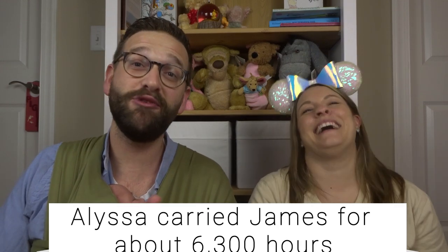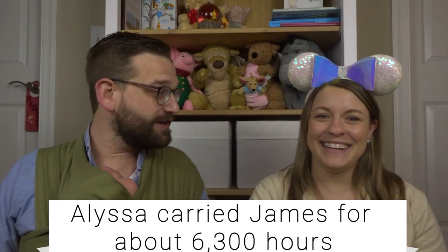Petunia Pickle Bottom sent us some bags to show you today. Their sister company, Lily Baby, also sent over the Dragonfly wrap in moss. Alyssa carried James for about just over 6,300 hours, so this is going to give me a fighting chance to carry him just as long. The Dragonfly is specifically just for newborns, so we've been using this primarily. We also registered for the Lily Baby adjustable one that goes from newborn to toddler — I'll put a picture of it right here.